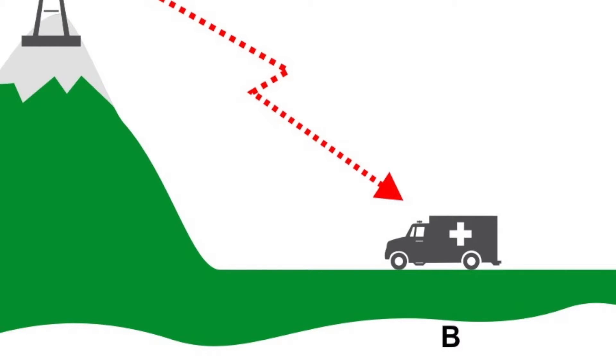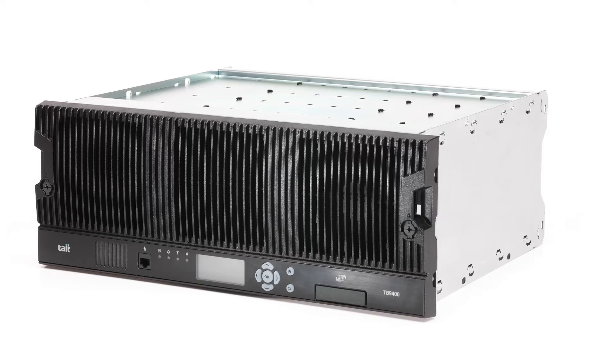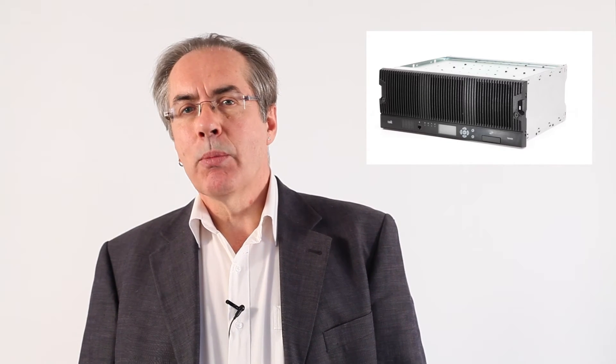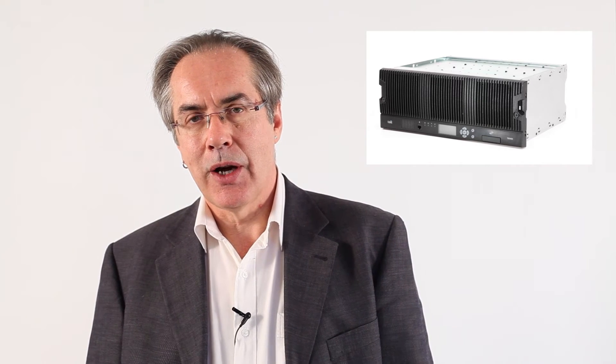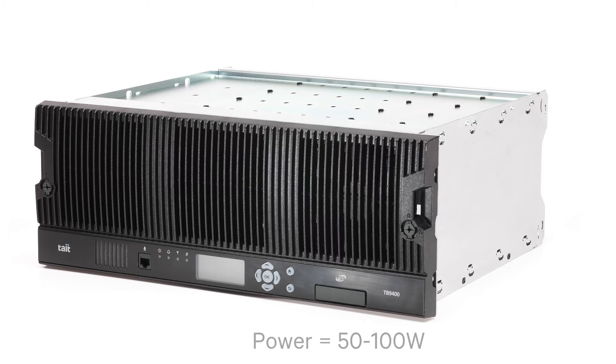But actually, repeaters are used even where there are no hills in the way. They're used to extend range. The repeater is an extremely powerful radio. We had portable radios that work at 5 watts, mobile radios that work at 25 watts or more, and then repeaters that have even more powerful radios. These repeaters are often in the 50 to 100 watt range.